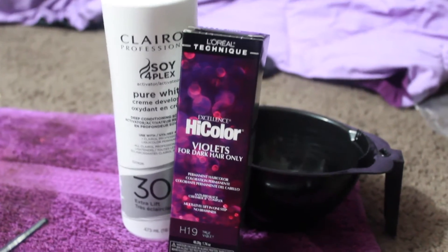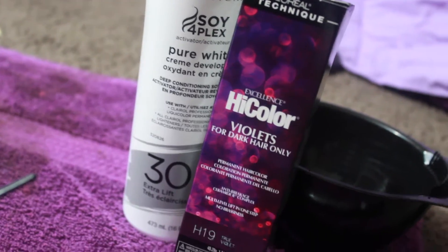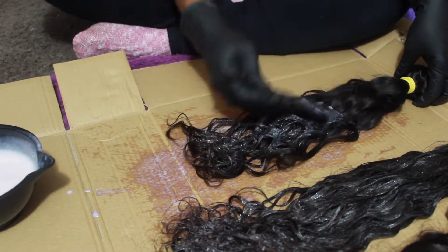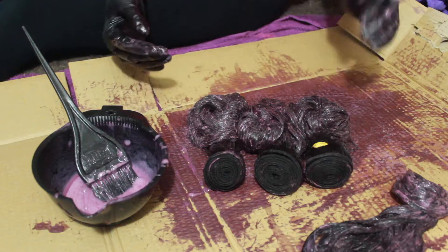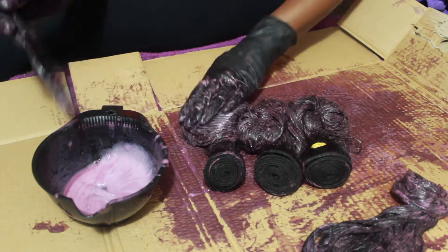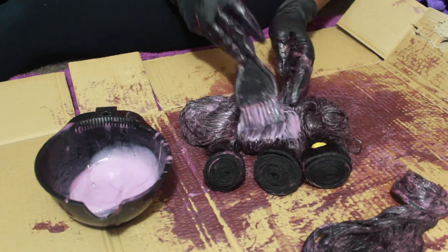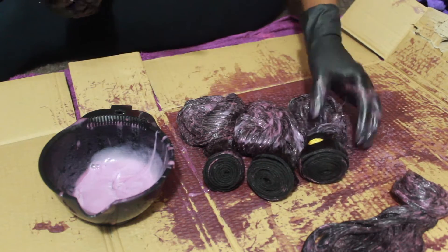I did dye this hair myself — I did not bleach it. The dye I used was the L'Oreal Techniques Excellence High Color in H19, which is the color True Violet. I really wanted a plum fall color. I really love purple, and I wanted something that in the light looks purple but overall looks dark, like a plum purple. It was perfect.